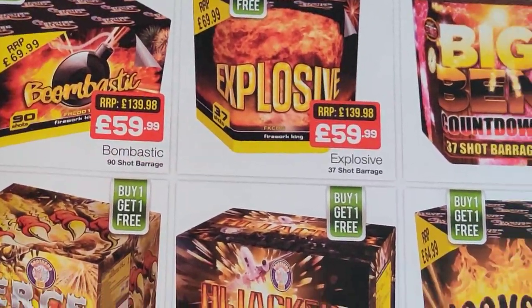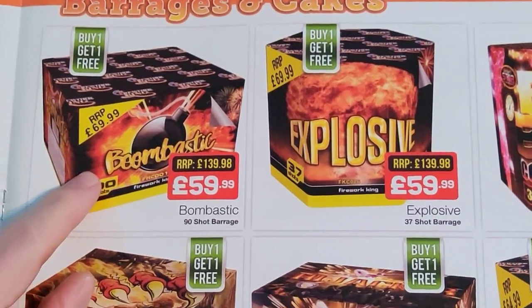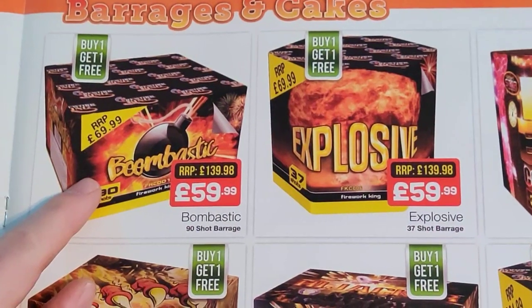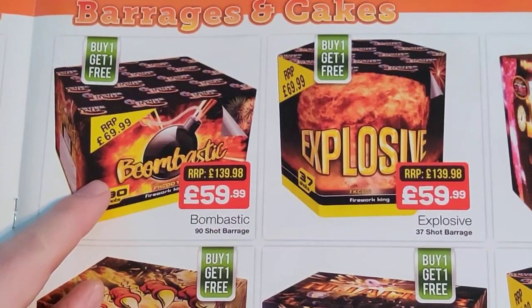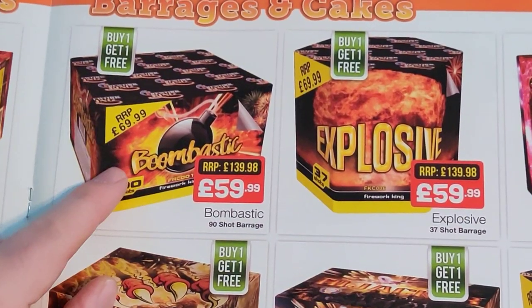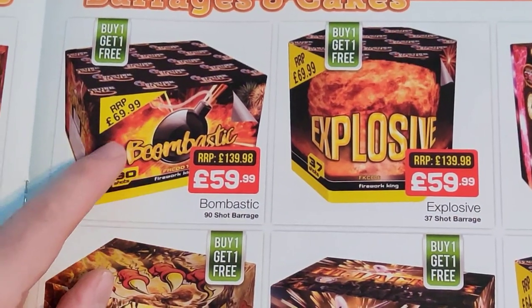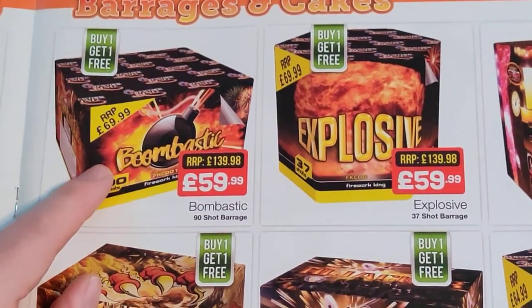And then Boombastic — I've seen lots of different videos for it, fantastic looking firework. 60 quid, buy one get one free so 30 quid each. I have a feeling I've seen it cheaper elsewhere but it won't be far off the cheapest price I've seen, so not too bad.